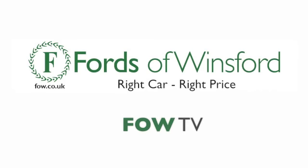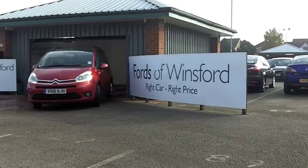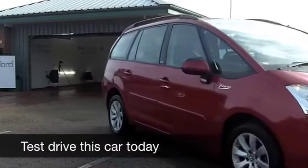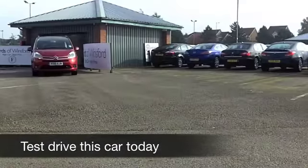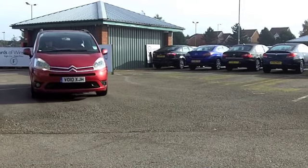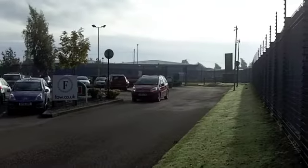Citroën makes some brilliant family cars and the C4 Grand Picasso really is up there as being one of the best. This one comes from 2010 — practical, easy to drive, pretty economical to run. We have about 24,500 miles on the clock on this one. It's just nicely run in for you, waiting for you to enjoy.